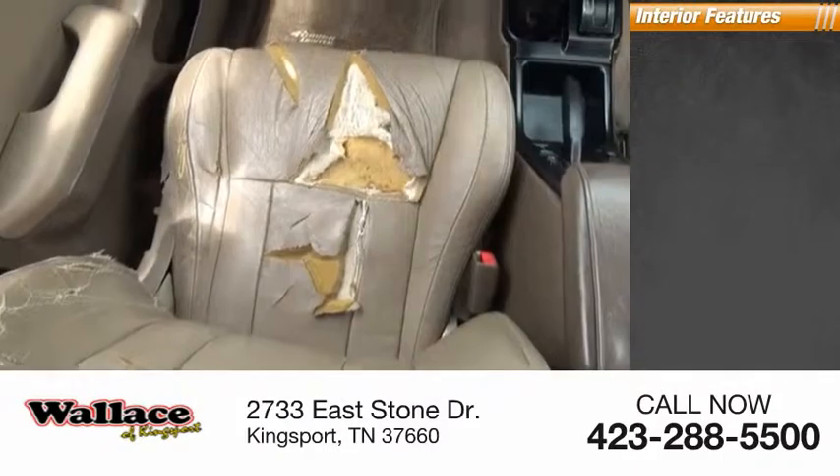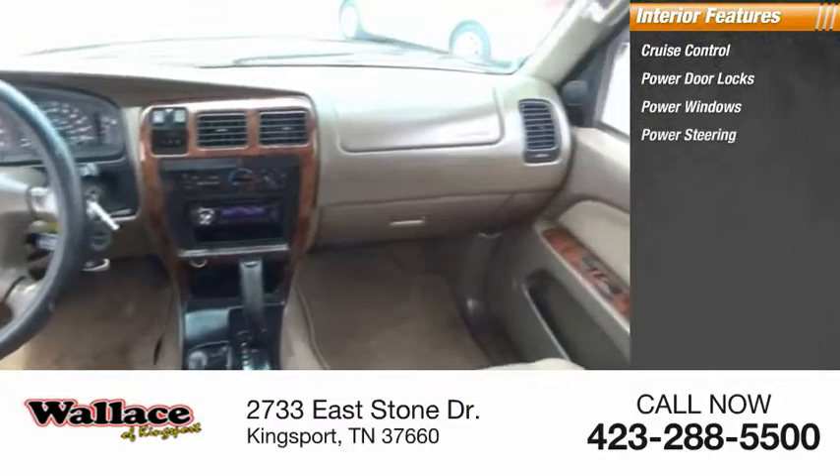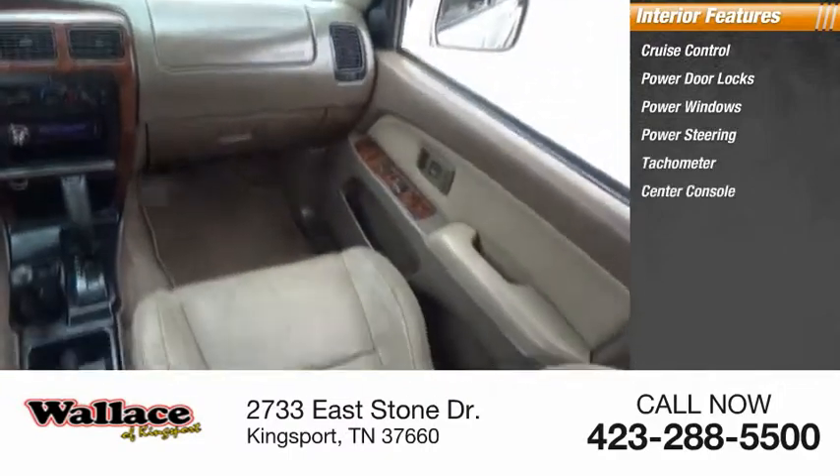Inside you'll find cruise control, power door locks, power windows, power steering, tachometer, and center console.